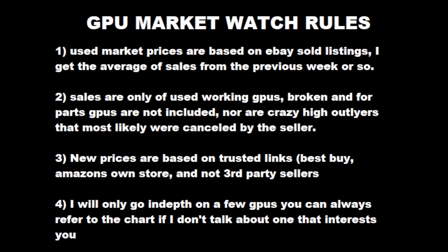Now let's go over the GPU Market Watch rules for anyone who hasn't watched before. Used market prices are based on eBay sold listings — eBay is the great unifier. I know people can find better deals on Facebook Marketplace or jawa.gg, but everybody has access to eBay, and most sellers use it to set prices. Sales are only based on working GPUs; broken and for-parts GPUs are not included, nor are crazy high outliers where a GPU sold for $300 or $400 more than market — those were most likely canceled by the seller. New prices are based on trusted links only, like Best Buy or Amazon's own store — no third-party sellers.